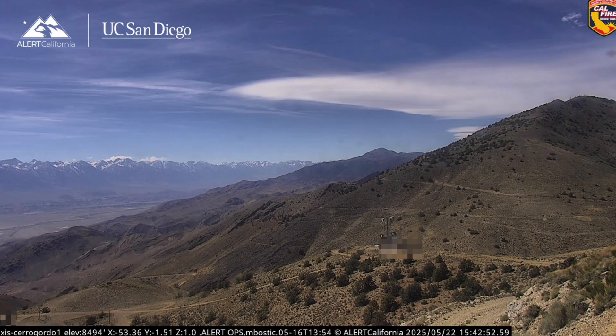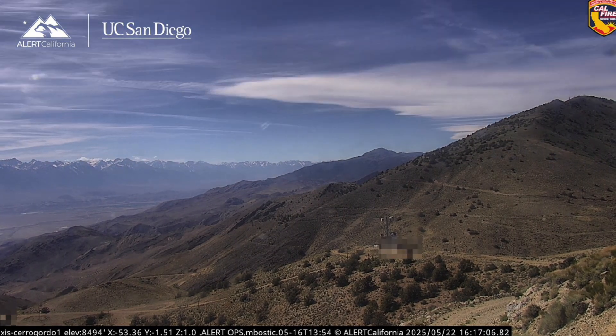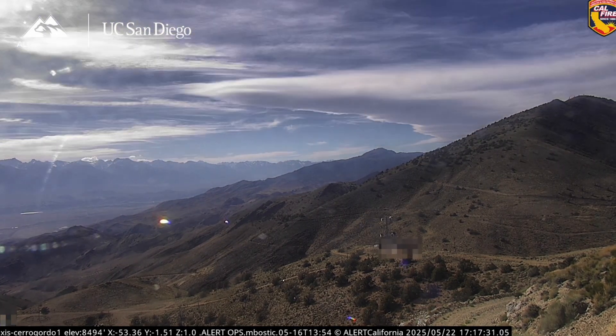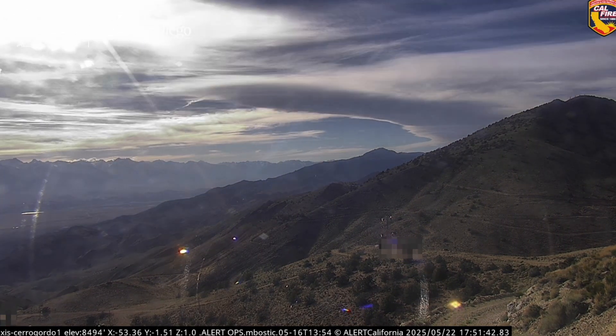It doesn't create any rain or anything like that, but it is a sign of turbulence in the atmosphere. It's something pilots are certainly going to look for and notice, and they're going to try to avoid that area because they'll recognize that the air is somewhat unstable and moving around a whole bunch. It certainly can make for a very bumpy flight if they happen to go over that.